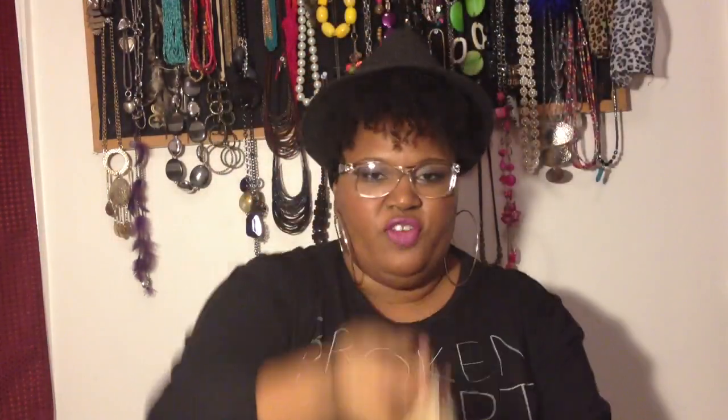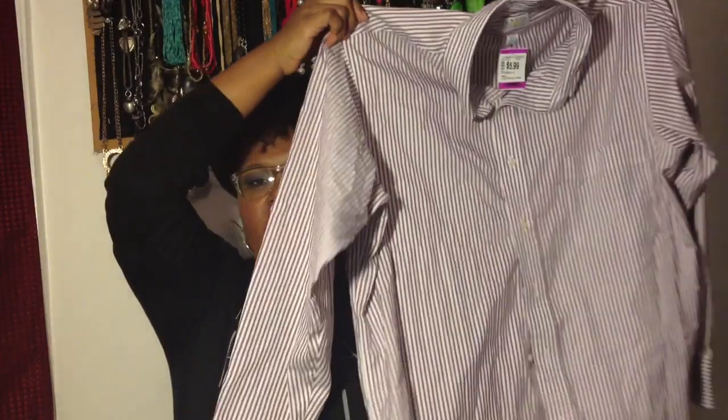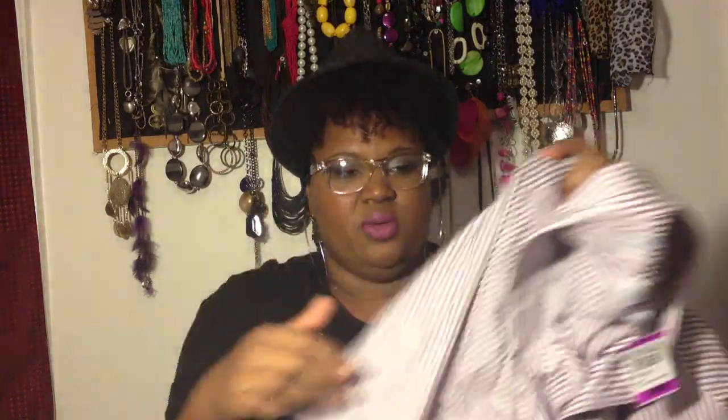This is bag number one from the Super Savers club card day. I got a menswear button-up — ladies, don't be afraid of menswear because it can be a wonderful layering piece. You can pattern mix with the stripes, and it's a violet, lavender, plum color. I love this button-up, so cute.